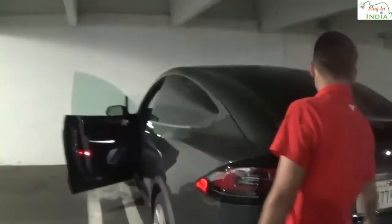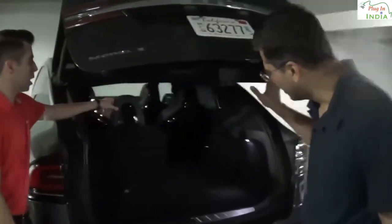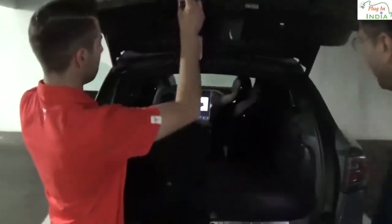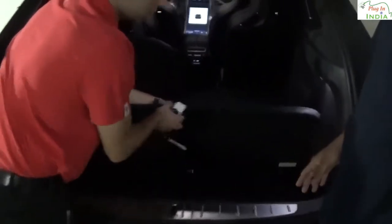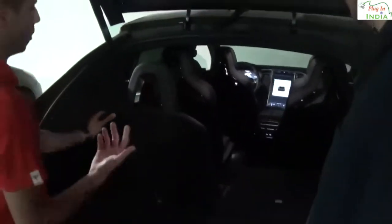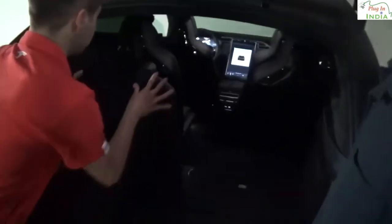Trunk space is pretty huge. This car is our six-seat capacity vehicle. You have extra storage space down here for your charger or anything of that nature. You also have the availability of the third row. It is very easy to close — all you do is press the button and hold it down.